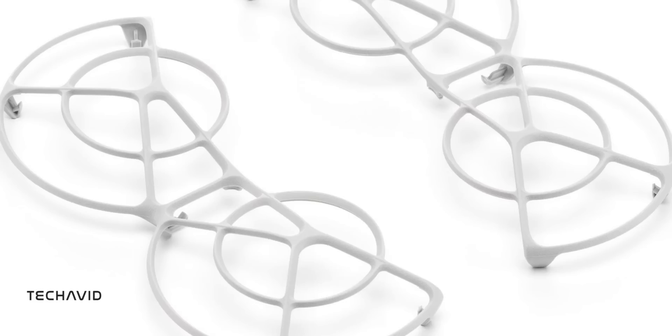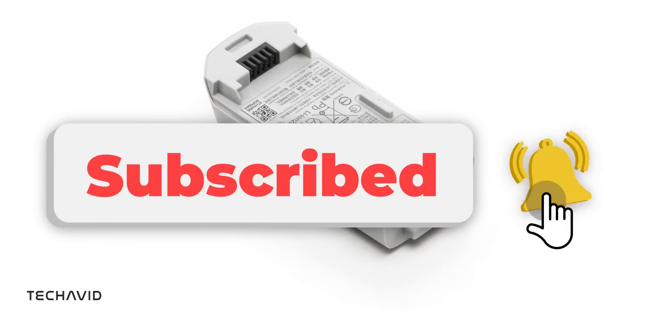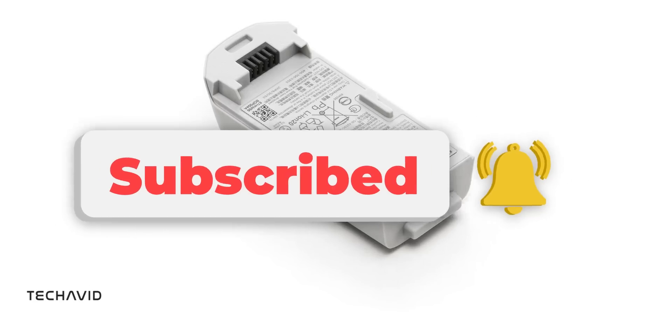Well, that is all. Thanks for watching. If you enjoyed the video, don't forget to like and subscribe for more content. Got any questions or thoughts? Drop them in the comments below. See you in the next video.